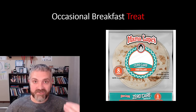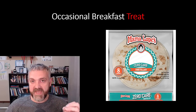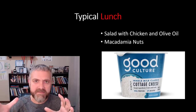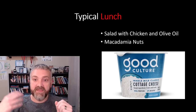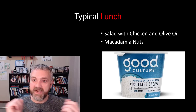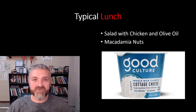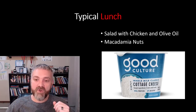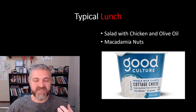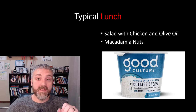The cool thing about my diet is I really enjoy everything I eat. There's not a flavor explosion every time, but I enjoy every meal — I'm not sick of eating these things. A typical lunch is a salad with a bunch of greens, a lot of chicken, olive oil for healthy fats, and macadamia nuts — I think they're the best low carb nut out there, a good way to get healthy fats. I also really like Good Culture cottage cheese — basically half as many carbs as typical cottage cheese and 19 grams of protein.